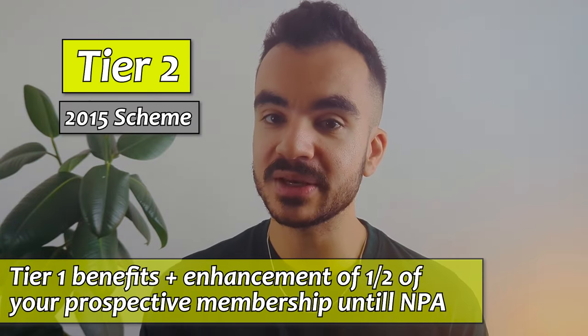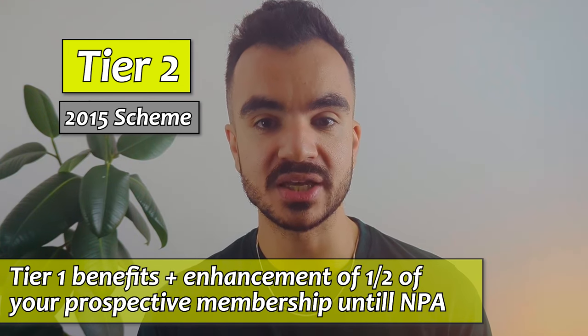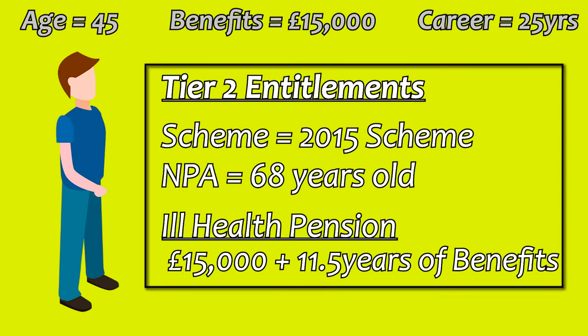For the 2015 scheme, this is very similar. They will get their tier one benefits plus one half of their prospective membership to the normal pension age — let's say it's 68 in this case. In our example, they will obtain £15,000 earned from 25 years of service plus the benefit equivalent of working another 11 and a half years on top.